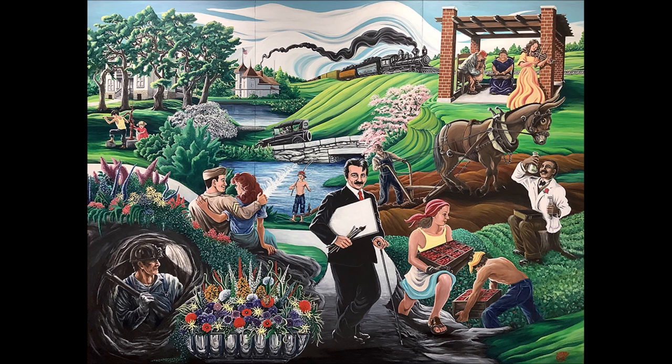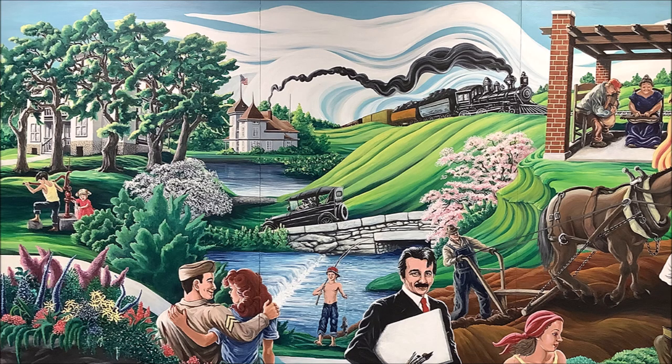The bright, vibrant colors give life to the painting and invoke a feeling of spring. The bright blue sky with waving white clouds sits over lush, green rolling hills that dominate the landscape.